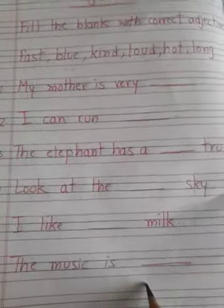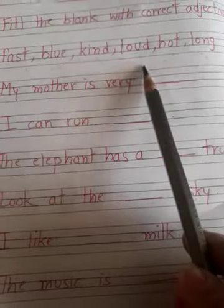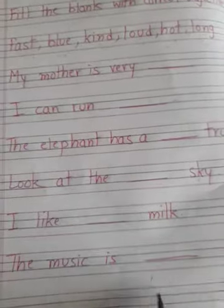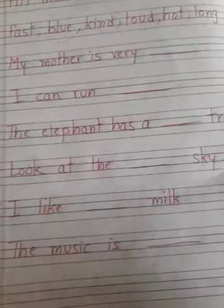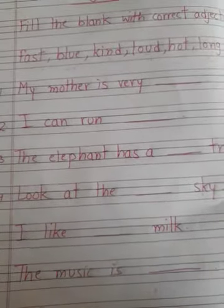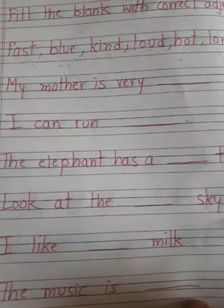The music is fast could also be correct, but then what will you write here — I can run loud? No. So you have to read all the sentences and then think. If you write 'fast' for music and can't find an answer for another sentence, check all the adjectives you filled before. So this is the work you have to do today — do those pages in your grammar book and this work in your notebook. That's all for today. Bye-bye, thank you.